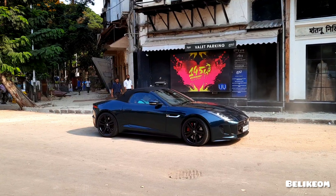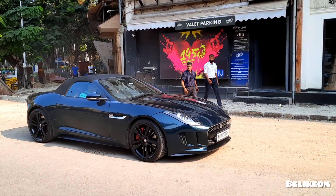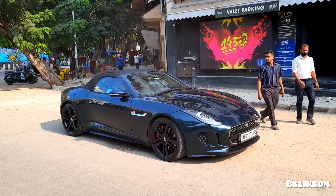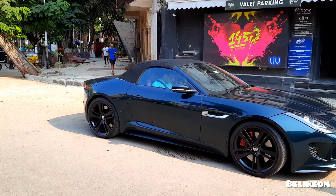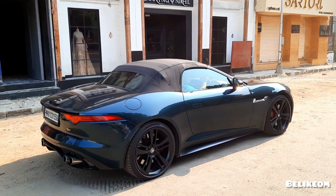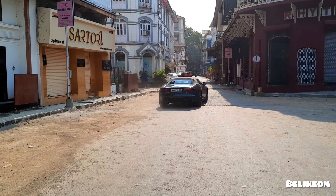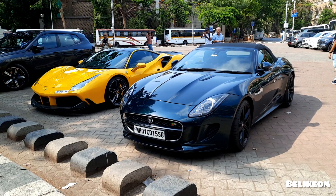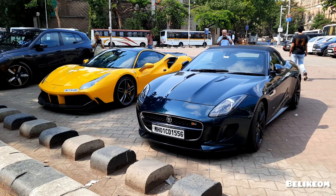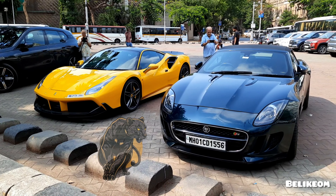Let's go! Beautiful Jaguar F-Type looking dope in this black color — convertible. So what's up guys, this is my channel, welcome back to yet another video. Right now in front of me we have this Jaguar F-Type S, looking sharp like a black panther.